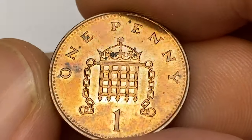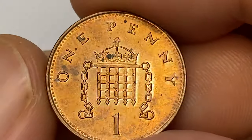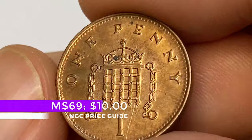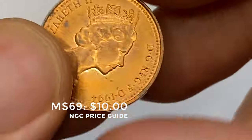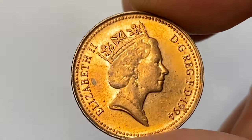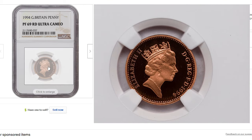According to the NGC price guide, an MS-67 is worth over a dollar, MS-62 is around $50, and MS-69 is just one point lacking a perfect grade. On eBay you can get proof ultra cameo gems for around $50, like this one graded by NGC as PF-69.